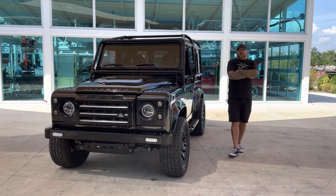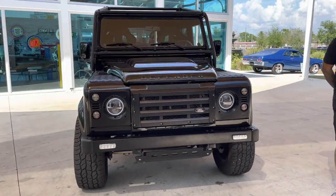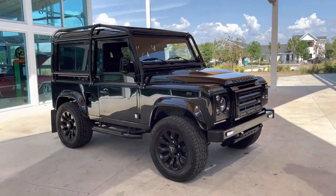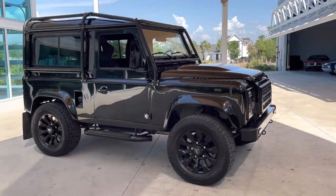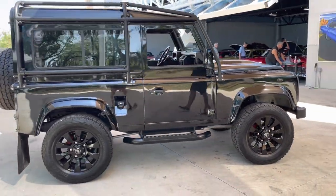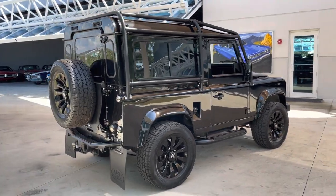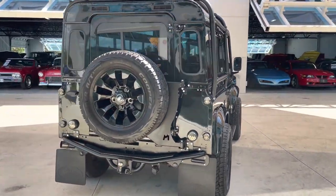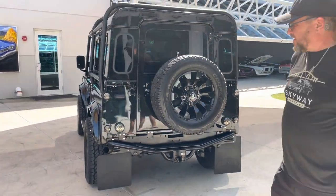Welcome back to Skyway Classics YouTube channel with Shane and Nyla. Hey guys. We're here to show you a triple black 2014 Land Rover Defender 90. It's got 10,600 kilometers, which comes out to about 6,800 miles on the odometer. I don't know a whole lot about these, so please make sure to read the description below to gather more information on this Defender.